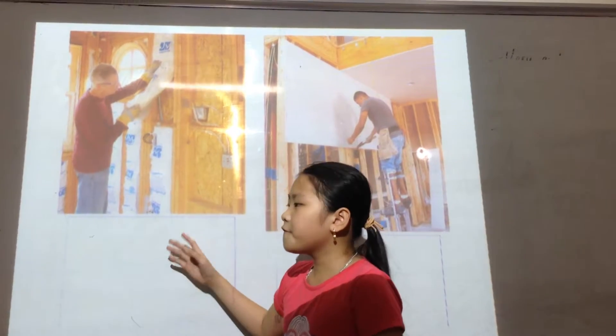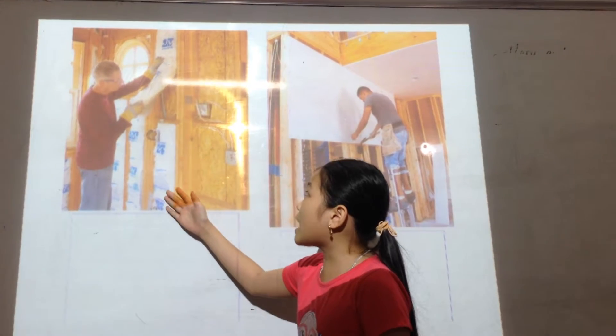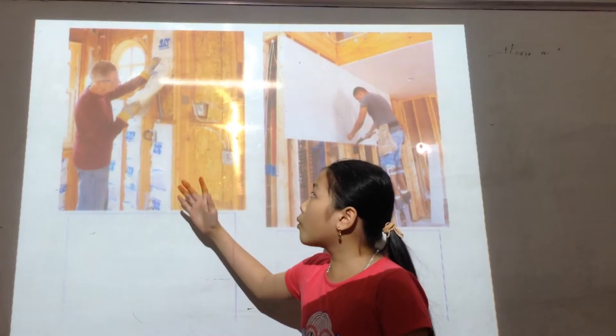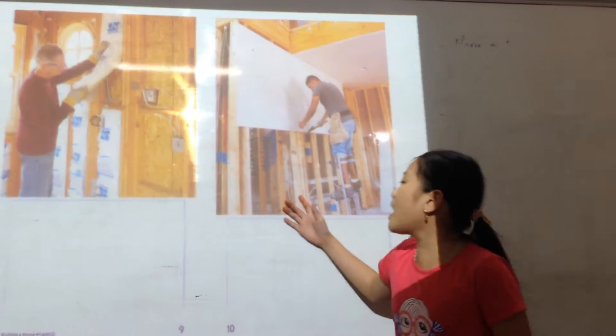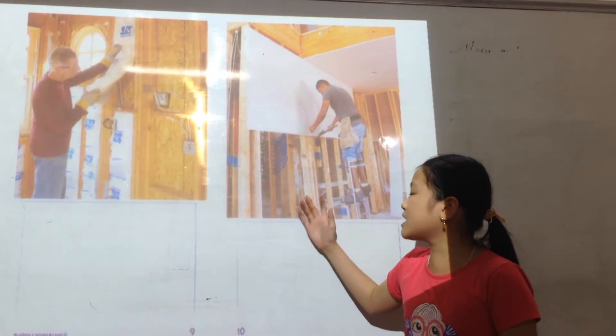Next, the builders fill the empty spaces inside the walls and under the roof. This helps keep the house warm in winter and cool in summer. Then, the builders close up the walls and ceilings.